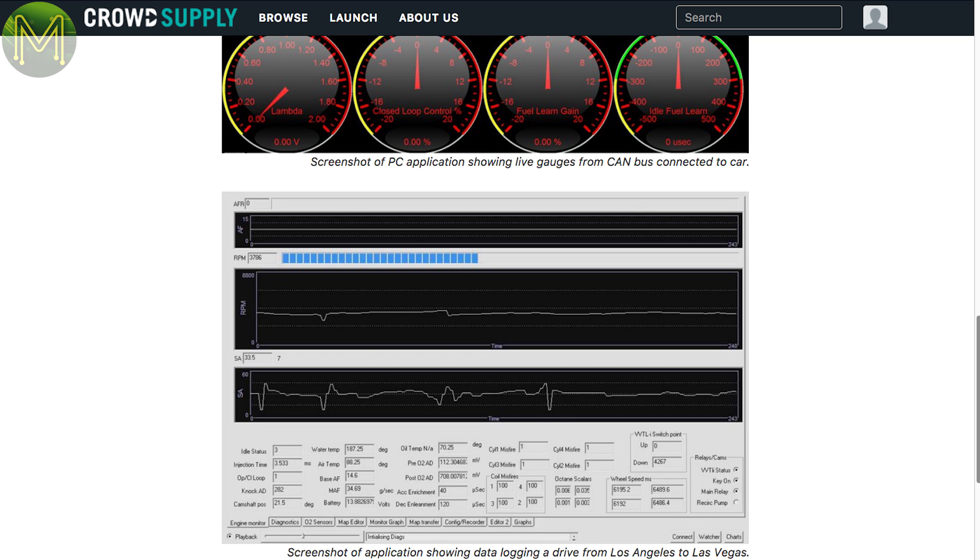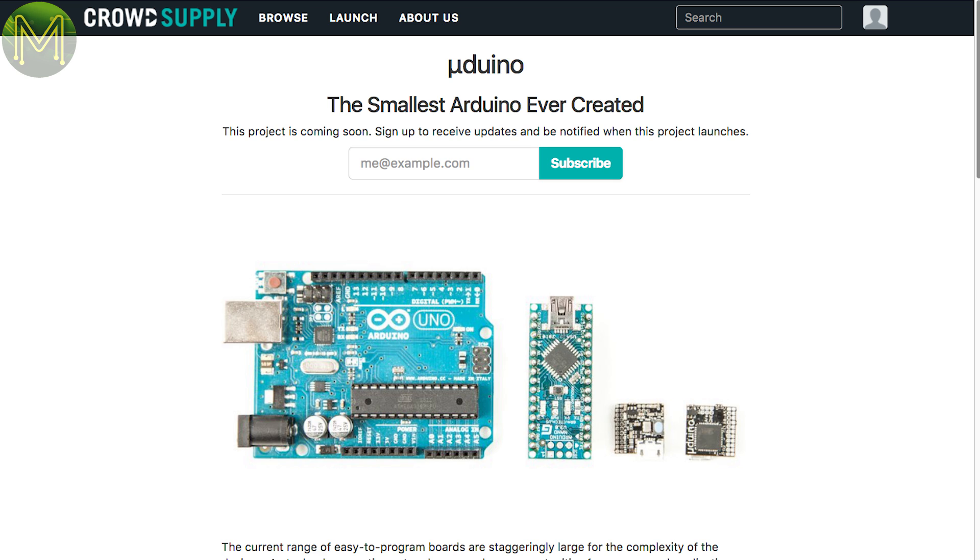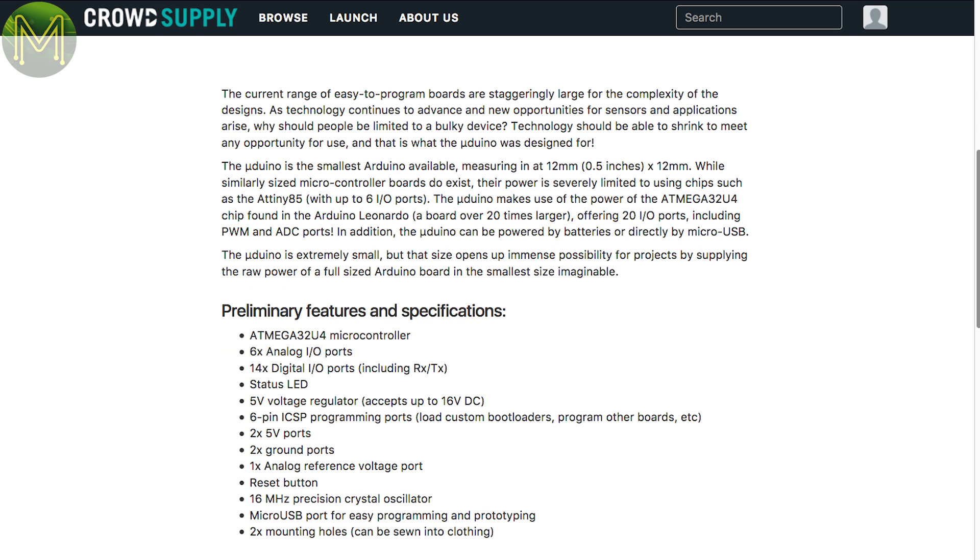Seems to be a fully-fledged product. The Micro Duino is yet another tiny Arduino board built around the ATmega32U4, which is used on boards like the Leonardo, but only measures 12mm or half an inch square — great if space is a concern.